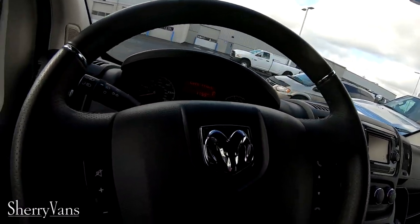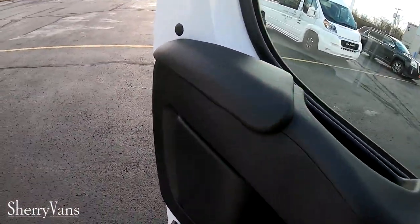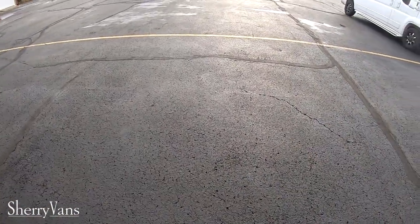Again, this is a 2015 Ram ProMaster with 26,000 miles on it. My name's Chad Proust, this is Sherry Vans in Piqua, Ohio. If you have any questions on this van or any of the other vans in our inventory, please reach out to me — my number is 937-778-0830, extension 1123. If you like this video, please click like and subscribe.